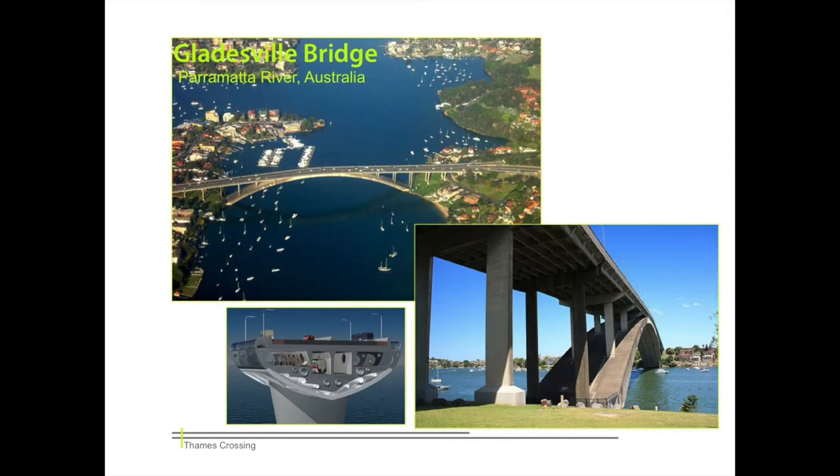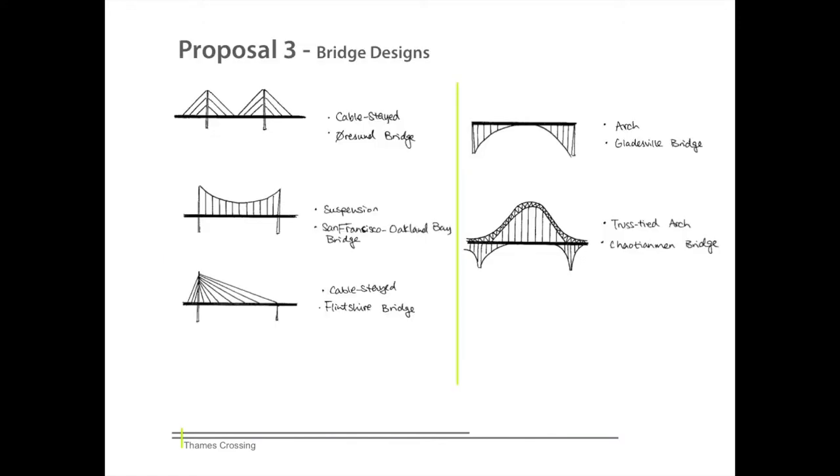Alongside tunnels, we also looked at several case studies for bridge designs. Most bridges along the Thames use a traditional arch support, a system also used in the shown example — the Gladysville Bridge in Australia. Despite height and clearance restrictions imposed by shipping lanes and the local London City Airport, we are not limited to this type of system. The sketches shown here are basic representations of various bridge designs that we considered, all proven effective by examples around the world. However, the truss-tied arch support system is the most appealing to us and could easily be used for the span we require — approximately 500 metres.